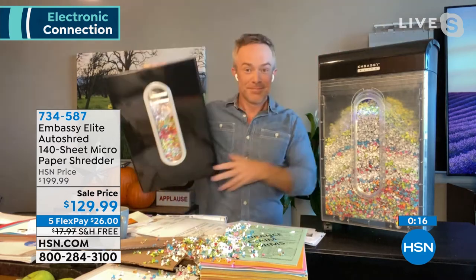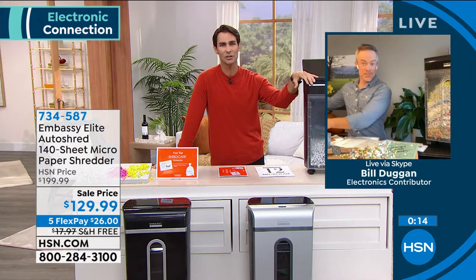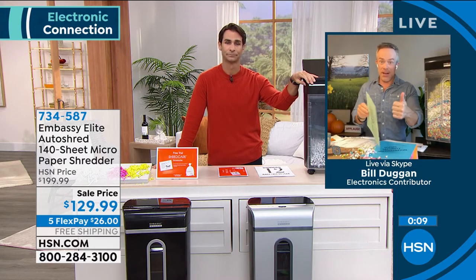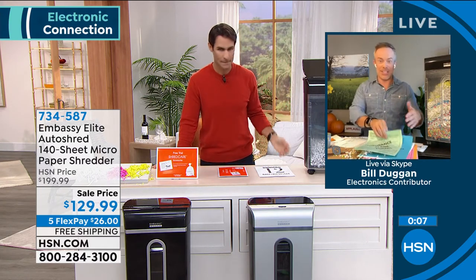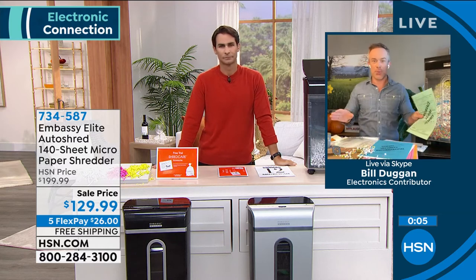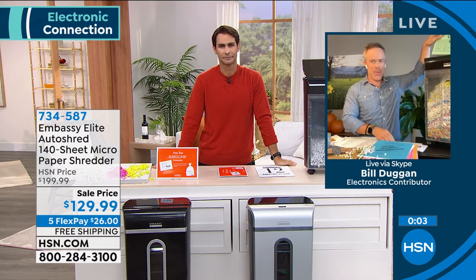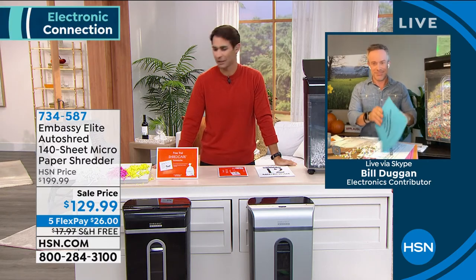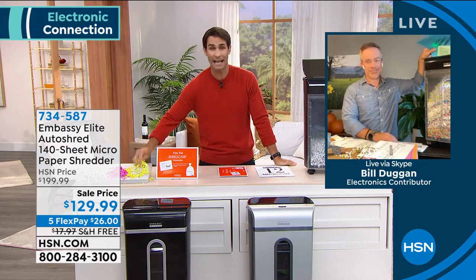It's just the simplest, easiest, most straightforward way to protect yourself and your family. No Wi-Fi, no apps, no Bluetooth. You just get it home, plug it in, and start to put it to work. And you're going to use it all the time. Get it home, give it a try. This is our last planned presentation. Pick your color — black or gray. $26 a month, no added fee, no added interest, free shipping. It's a great opportunity.